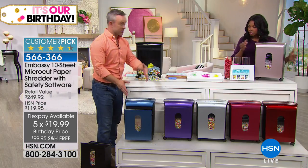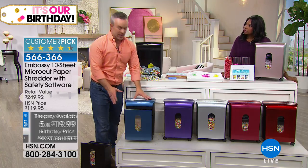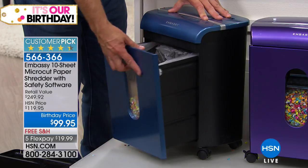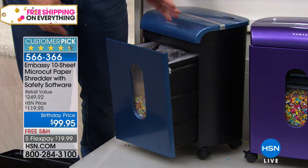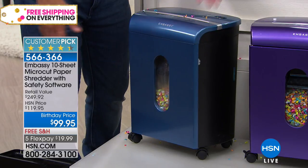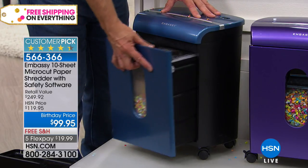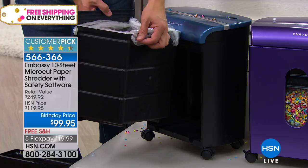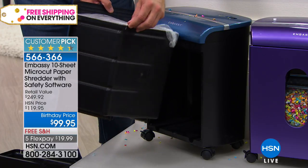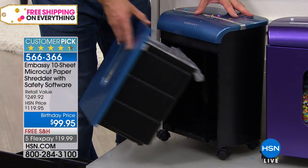This weighs about 20 pounds, so free shipping is a real value. Do you need a waste bin in your office? I keep my shredder out with the drawer open — that becomes my waste bin. When I want to shred, I just close the drawer and I have the ability to shred. Embassy thinks of everything: they're also giving you a waste bin liner with little hooks so it doesn't fall down.